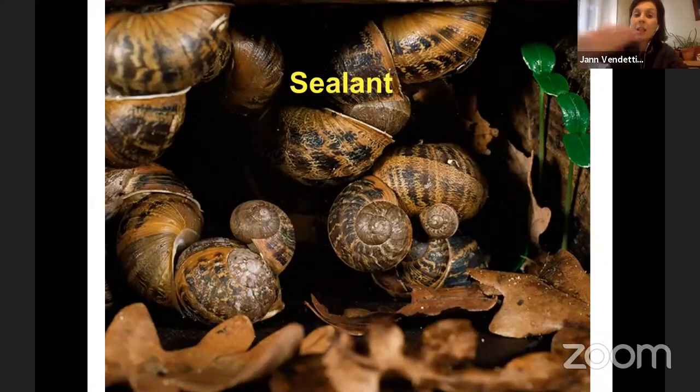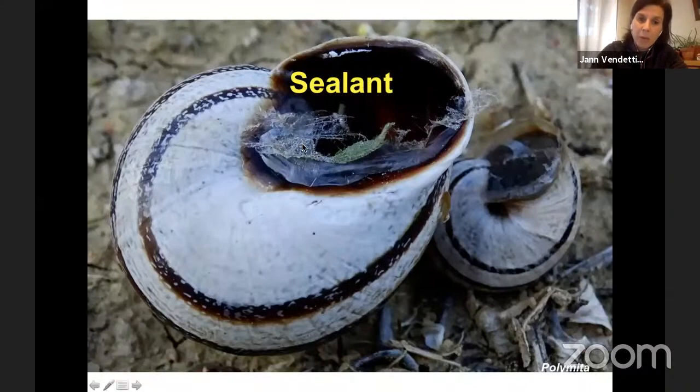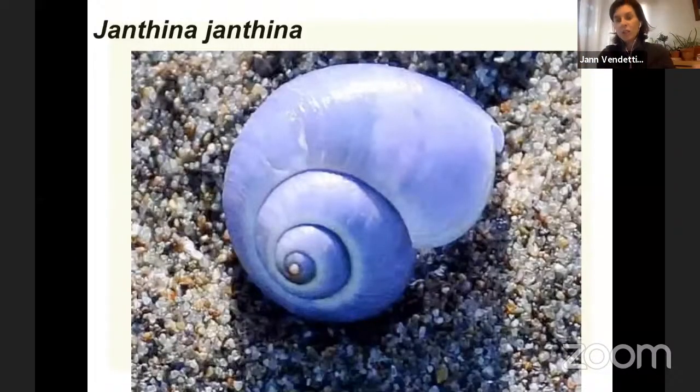Remember snails with shells can pull themselves inside the shell for protection, but slugs can't do that. So slugs' chemicals that keep them protected from predators are often on the tops of their bodies, which is a really neat adaptation. They also use their slime to seal themselves up when it gets hot and dry. If they're a terrestrial species and it gets really hot and they can't find somewhere cooler, they'll close off their bodies. You can see this papery material — it's the remnants of a dried trap door of slime that this snail used to seal itself off and stick itself to a wall so it wouldn't dry out.